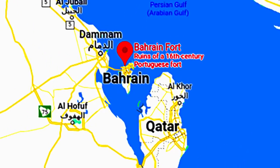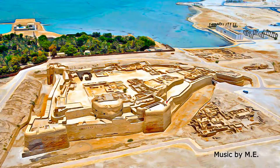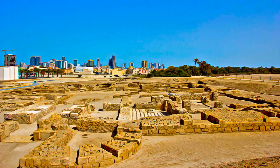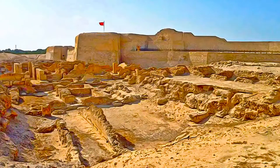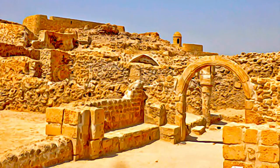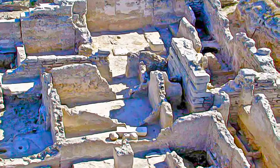Kalat al-Bahrain is an archaeological site comprising four main elements: an archaeological tell or artificial hill, a sea tower, a sea channel through the reef near the sea tower, and palm groves, created by many successive layers of human occupation. The strata of the 300 by 600 meter mound testifies to continuous human presence from about 2300 BC to the 16th century AD.